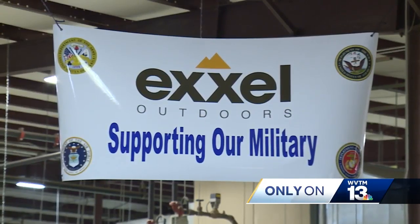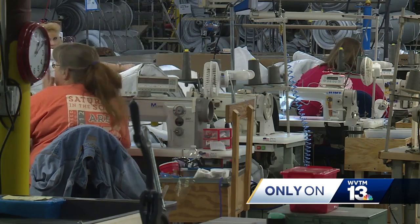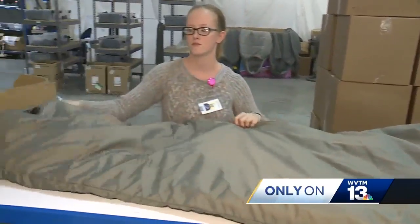Diane Townsend supervises Excel Outdoors Military Department. The plant in Haleyville is the largest sleeping bag factory in the country. And stitch by stitch, Townsend's team has made 14,000 military sleeping bags in a year.